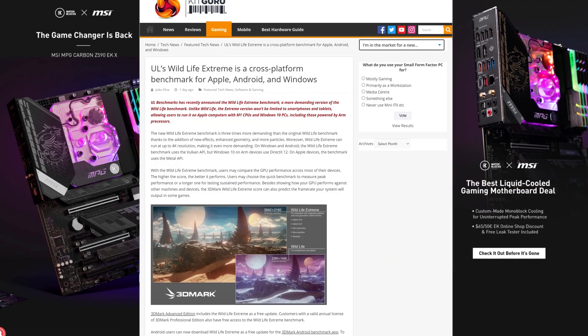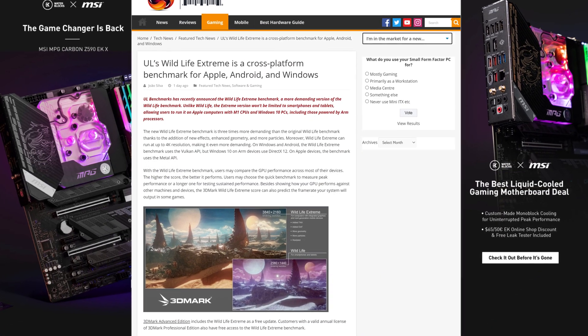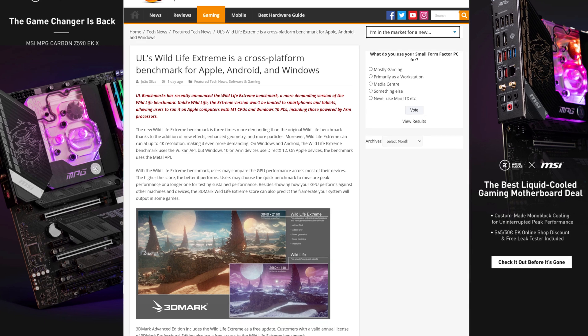Interesting tech news is so scarce right now that I feel like I am about to just fall asleep from boredom and never wake up. If there could just be something, anything to talk about — and oh wait, 3DMark just released a brand new benchmark, and it's not just any benchmark. This one is completely multi-platform, working on Windows, Mac, and Android, so yeah, it's way more important than you might think.